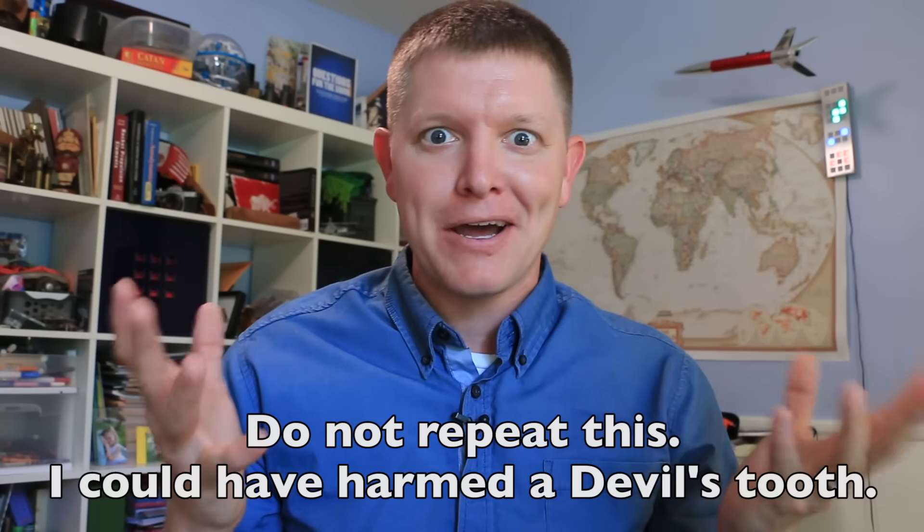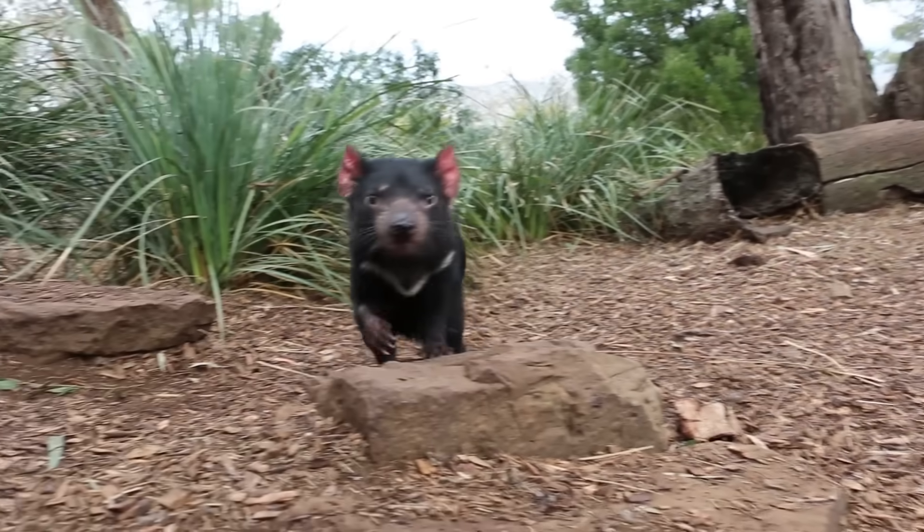Greg says they transmit the disease by biting each other on the face, which is really bad news for the Tasmanian devil because all the locals told me that's how they say hello. I wanted to verify this for myself, so I went to the local zoo and may or may not have lowered my camera into the pen — don't tell on me. So they transmit DFTD, devil facial tumor disease, by biting each other. This is just what they do. They just bite — all the time. Bring the cameras up, you'll lose the lens and everything.